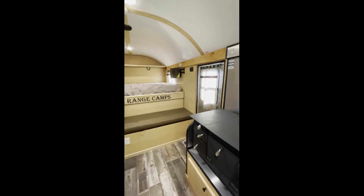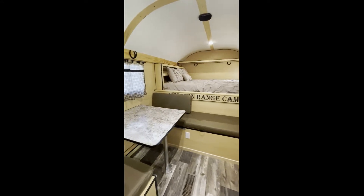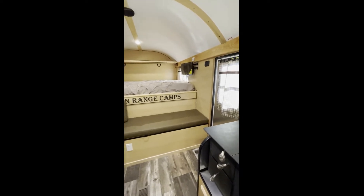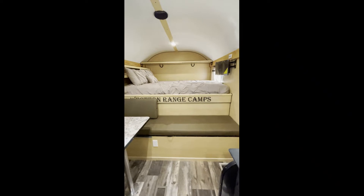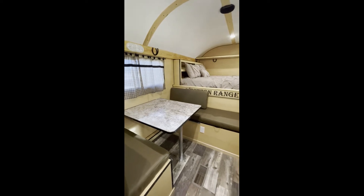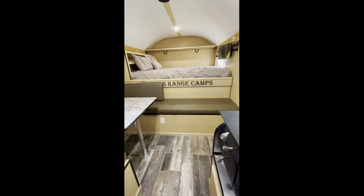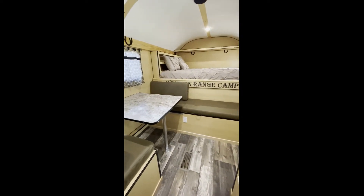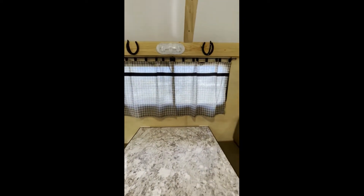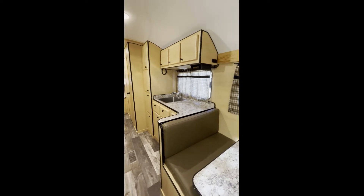This is a survivalist gooseneck that we had a customer design and we built for him. It turned out really nice. It's got the Kensington maple wild color with a queen bed over the gooseneck. It's got the dinette table with storage in both of those benches, and the big long bench has storage all the way through it. We've got the horseshoe accents and one there under the big cabinet above the sink.